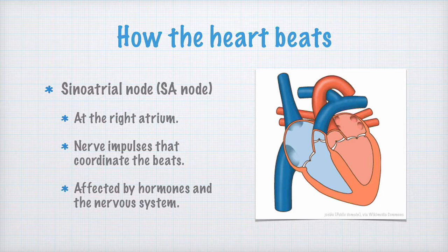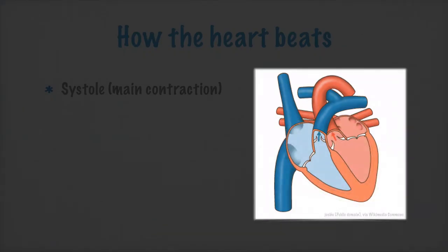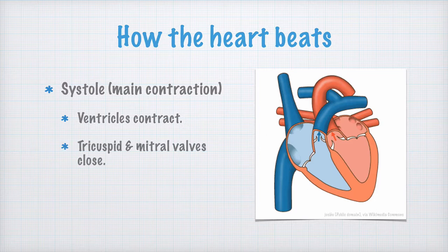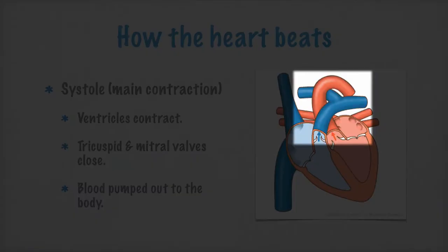Now let's look at how the heart beats. We start with systole, which is the main contraction. The ventricles contract quite significantly. Note that the tricuspid and mitral valves close, so the only way out for the blood is past the pulmonary and aortic valves, out into the arteries.